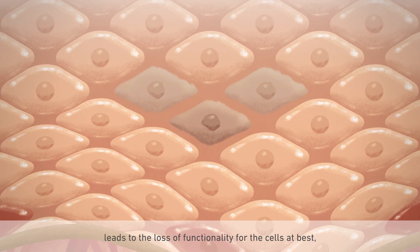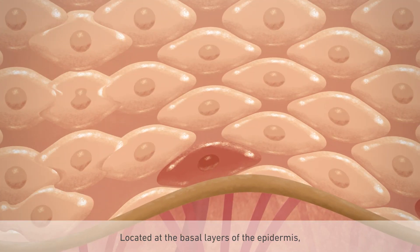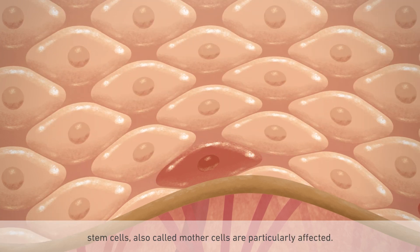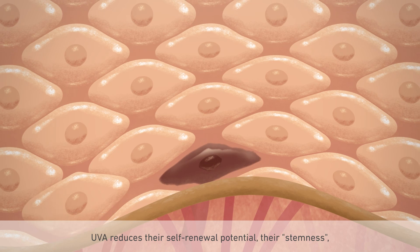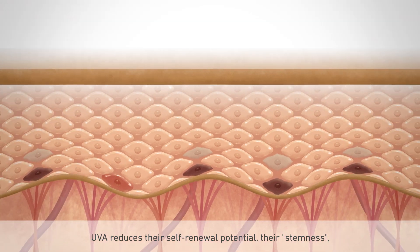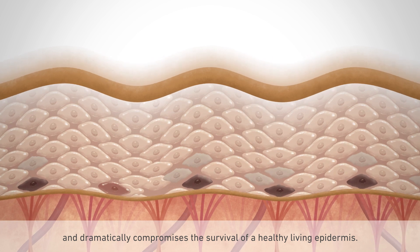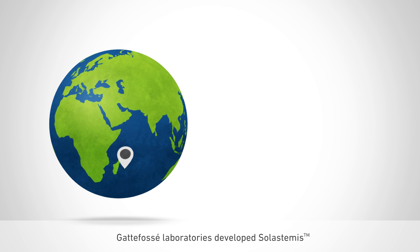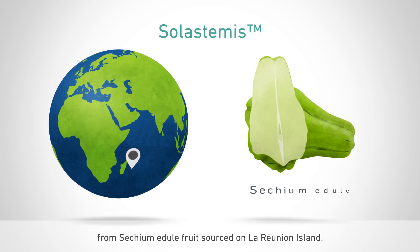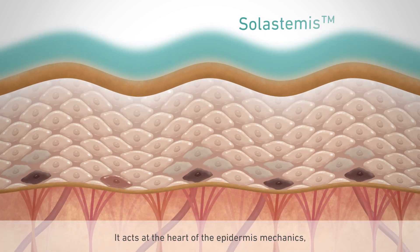At best, this causes degeneration of cells; in the worst case scenario, located at the basal layers of the epidermis, stem cells — also called mother cells — are particularly affected. UVA reduces their self-renewal potential, their stemness, and dramatically compromises the survival of a healthy living epidermis.